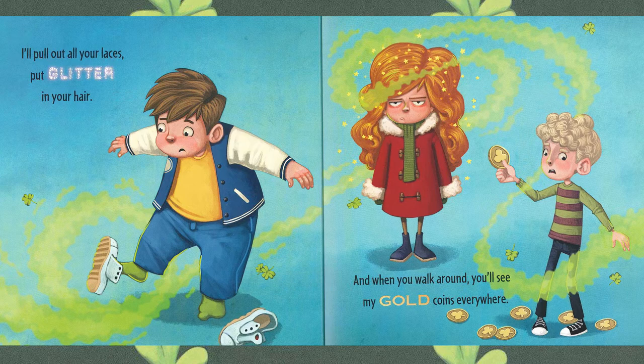I'll pull out your laces, put glitter in your hair, and when you walk around you'll see my gold coins everywhere. It doesn't look like someone is very happy to have glitter in her hair.